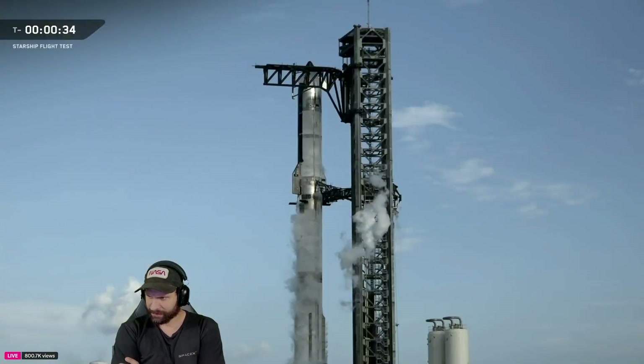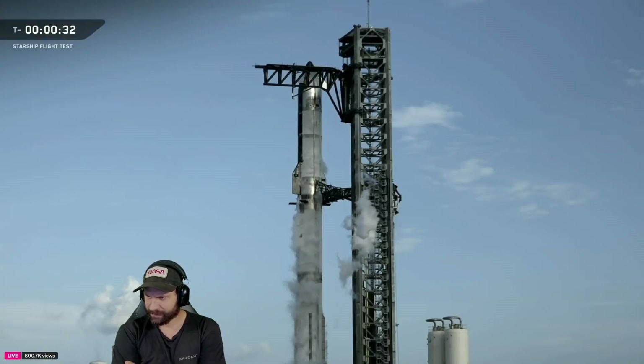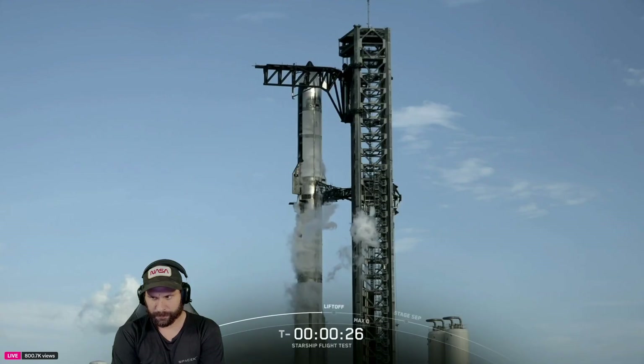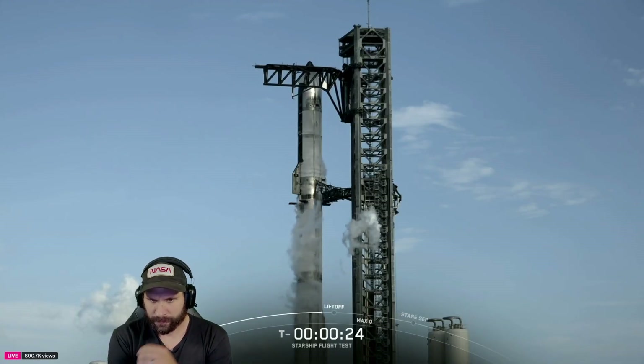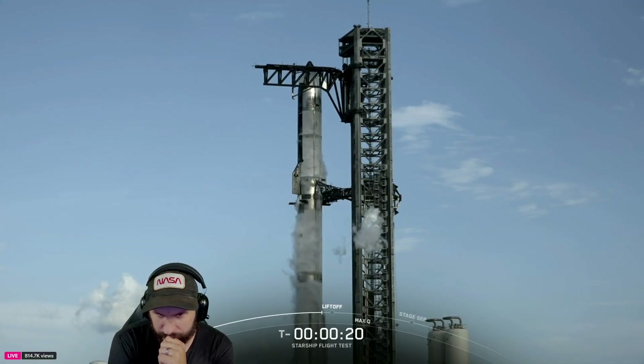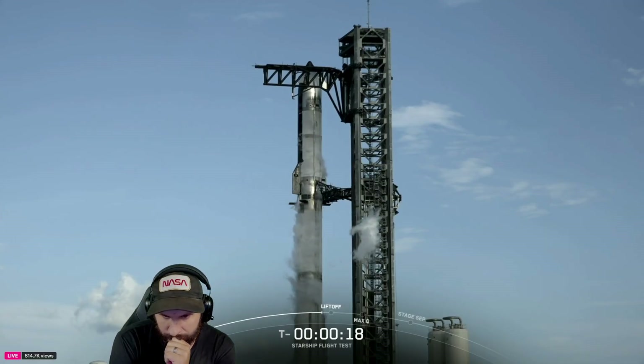We are counting down. We're going to let our flight director, Machak Batura, take us the rest of the way. Flight director is going on. 30 seconds. FD reports go — the 10th liftoff of Starship. 20 seconds.